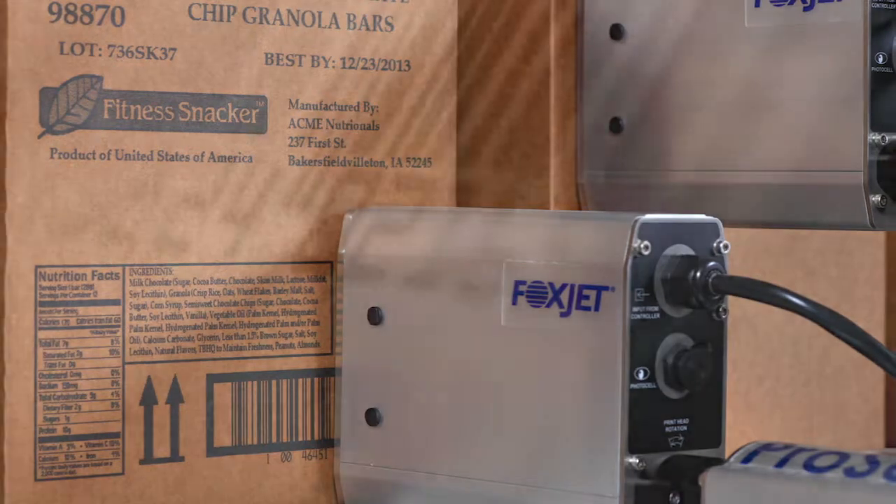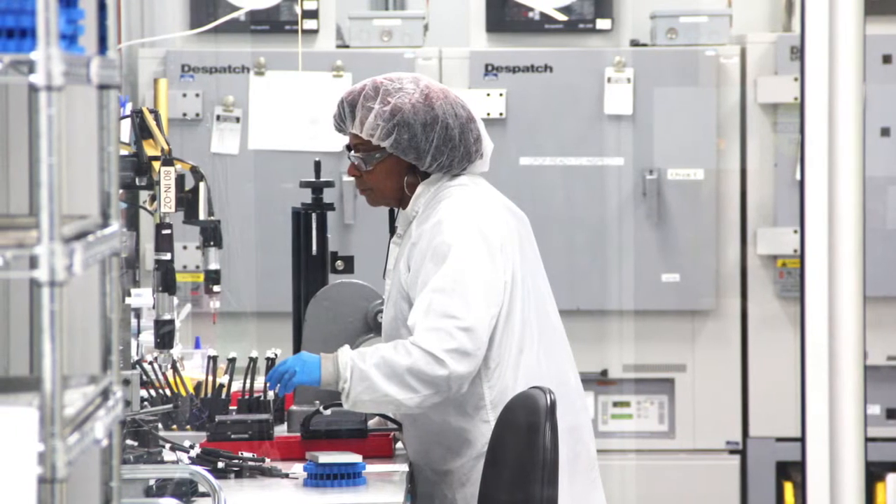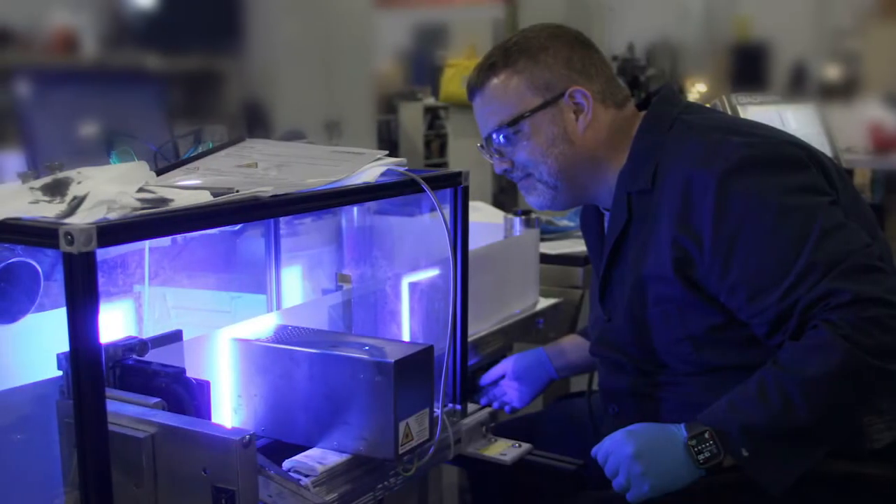Foxjet manufactures marking and coating equipment for the industrial marketplace. Our people have the vision to anticipate customers' challenges, and the ability to develop product solutions to meet them.